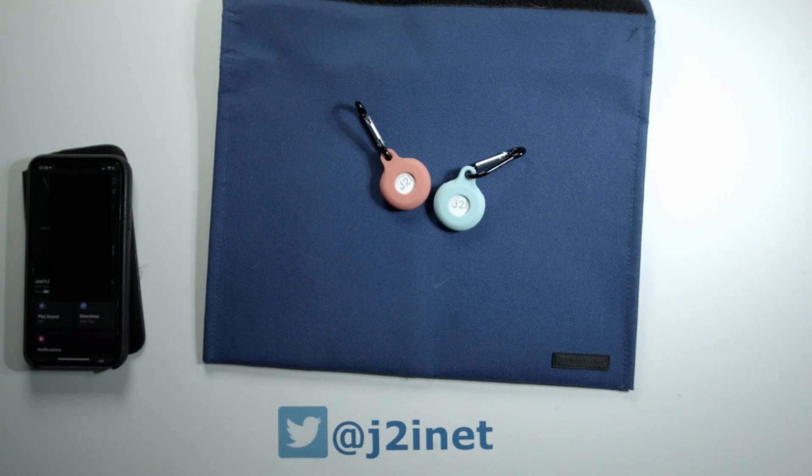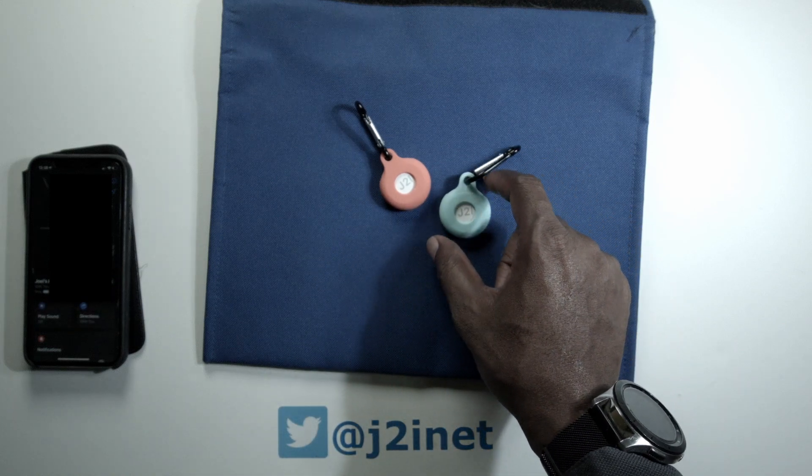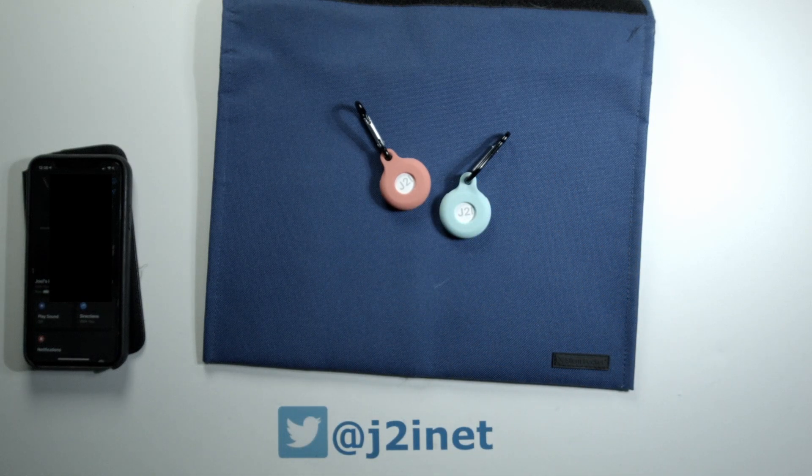I have in front of me a couple of things I want to show off. One of them you might already recognize — this is the Apple AirTag. You can think of these as little tracking devices. Basically, they're Bluetooth devices that emit a signal containing your unique ID, and any iPhone nearby that picks up that signal will report back to Apple on the position of that device.